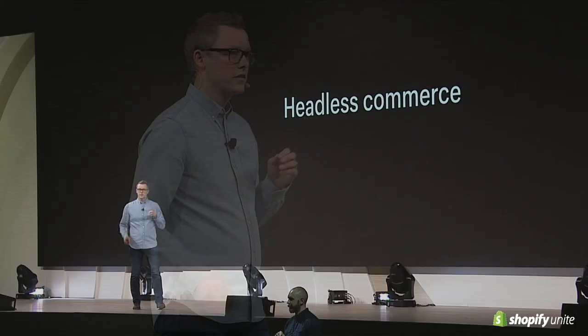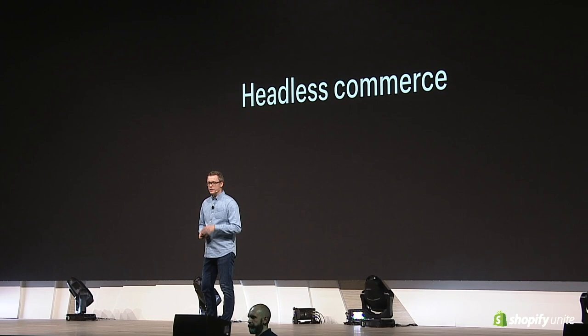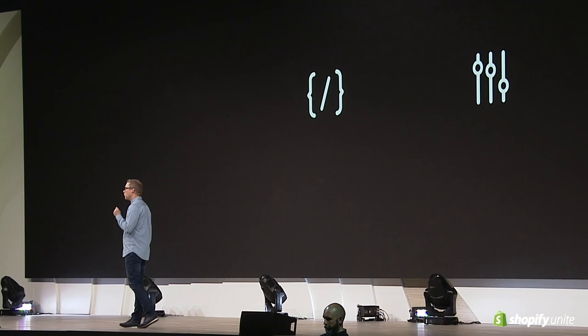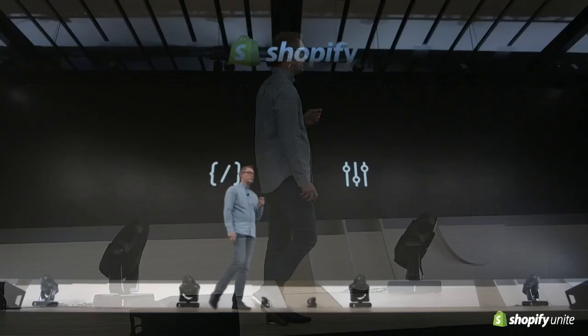Now, for the past few years, the term headless commerce has started to make its way around our industry. But what does headless commerce actually mean? It's all about having the flexibility to craft whatever experience you want on the front end using whatever tools suit the task best. It requires a platform that's been architected for extensibility, something we've been doing since day one. We work to provide as much or as little ability to customize the shopping experience as our merchants could hope for. And in the last year alone, we saw an over 300% increase in the number of merchants and partners adopting these tools.